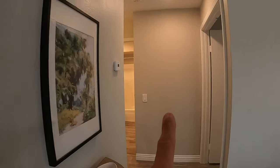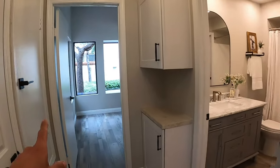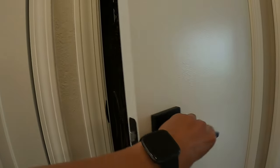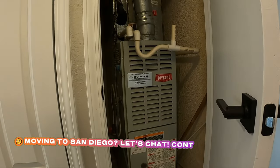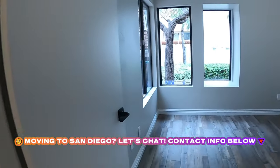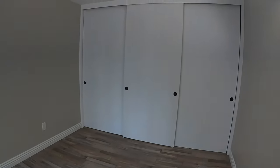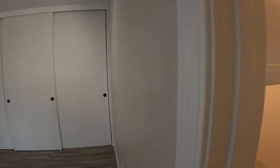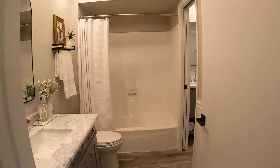Now coming down the very short hallway. You're greeted with a closet with a washer dryer unit. Pretty sure this would be the HVAC system — yeah, there's the HVAC. And then a nice bedroom with a full wide — that's about a 10 foot wide closet. A lot of storage here.